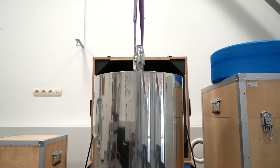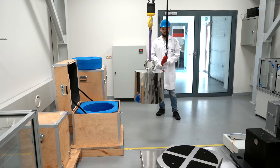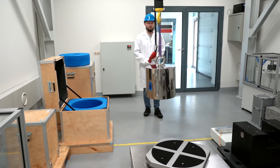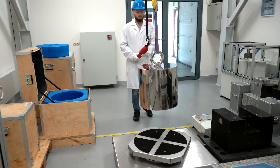Calibration of mass standards is performed on Radvak mass comparators. Mass comparators of Radvak production allow users to calibrate weights using every method recommended by OIML international regulations.